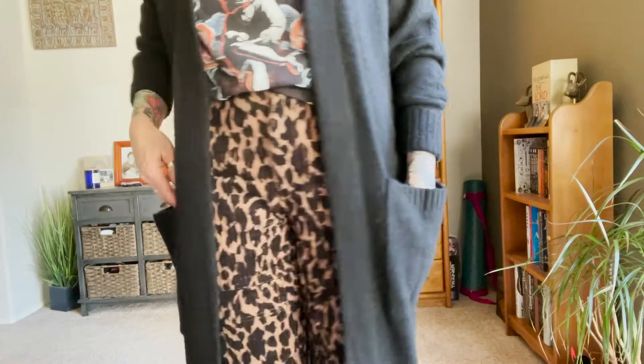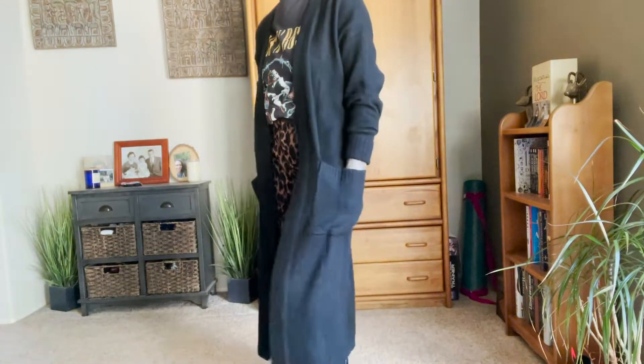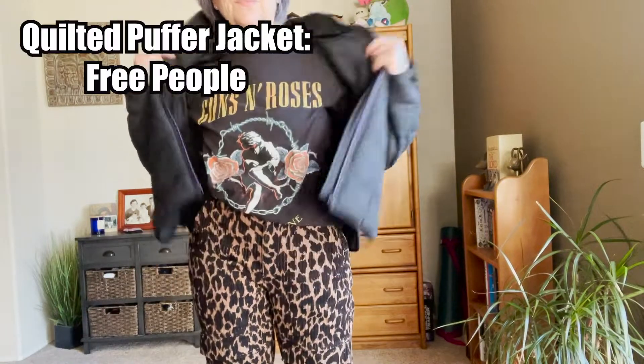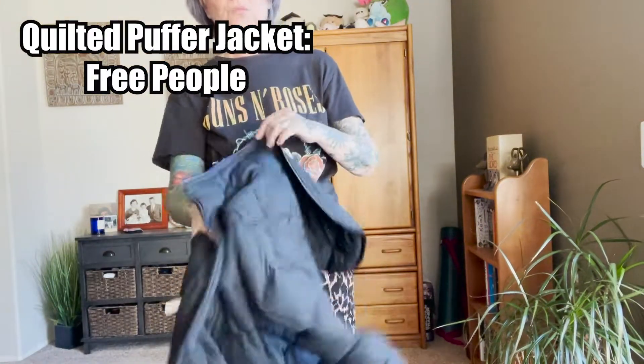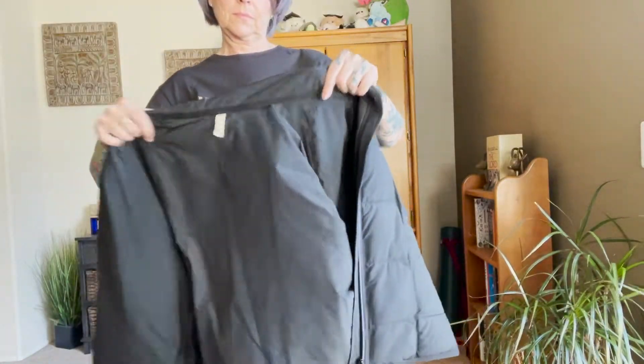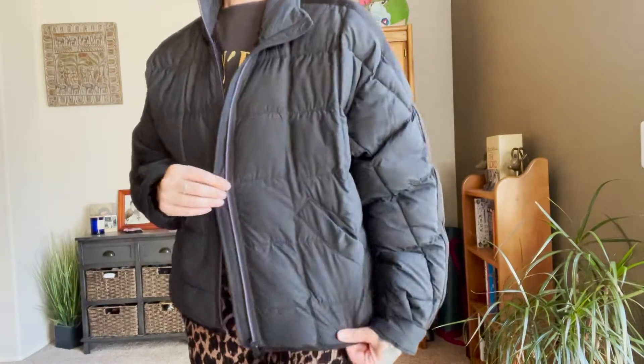This is an H&M cardigan with pockets, because I think all sweaters should have pockets. Once it gets even colder, I would ditch the sweater and put on one of my quilted puffer jackets — they're all over the place and I absolutely love them. This particular one is from Free People. You can wear it over sweaters. To me this is the perfect puffer jacket and I'll be keeping it for years. That's what it looks like with a puffer jacket — just a cute, edgy outfit.